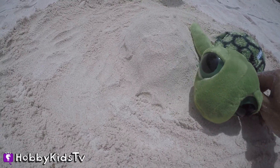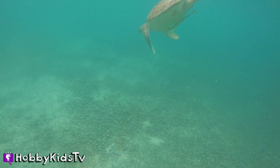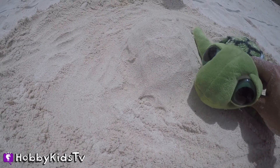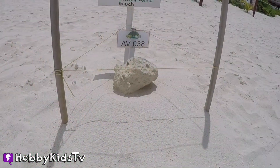HobbyKidsTV Surprise Toys! Hi Hobby Kids! I'm a sea turtle, just like the one you see swimming in the ocean here. We love to hang out in the water and lay eggs on the beach. But we're going to go far away from those real eggs because we want them to hatch into a sea turtle, just like that one.